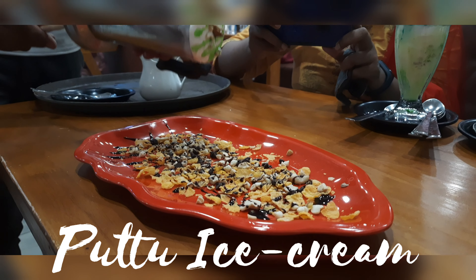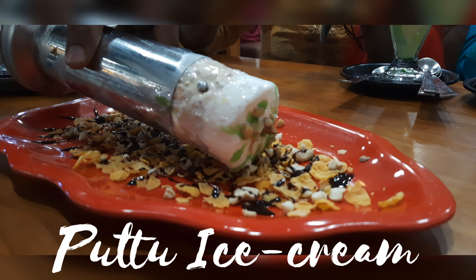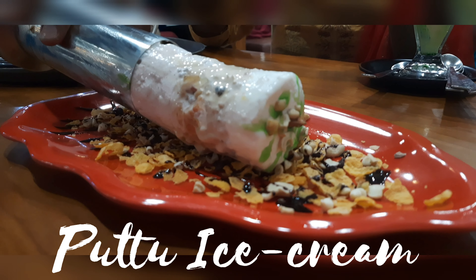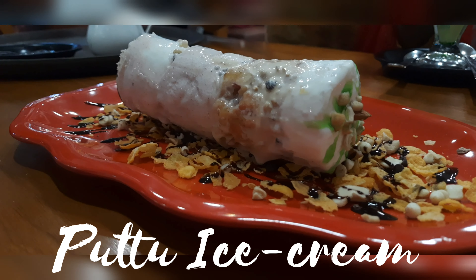And finally, it's a putt ice cream. There is a premium putt ice cream. Premium and normal putt ice cream difference: premium, you get tender coconut flavor as well as shikku flavor. Normal ice cream, I think chocolate and strawberry. So, putt ice cream here, it's good.